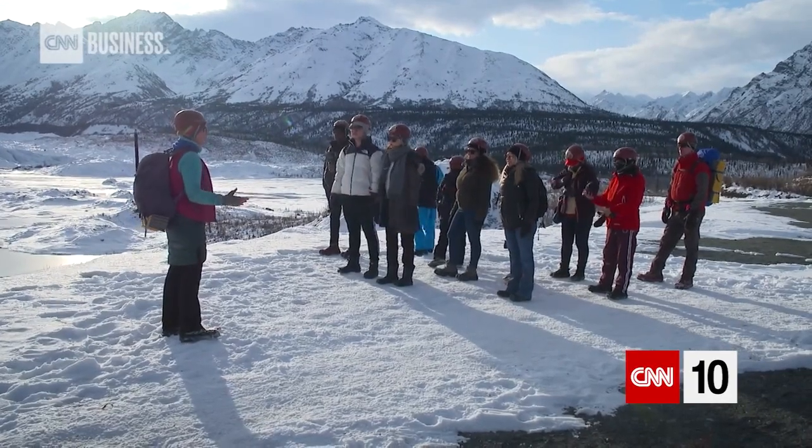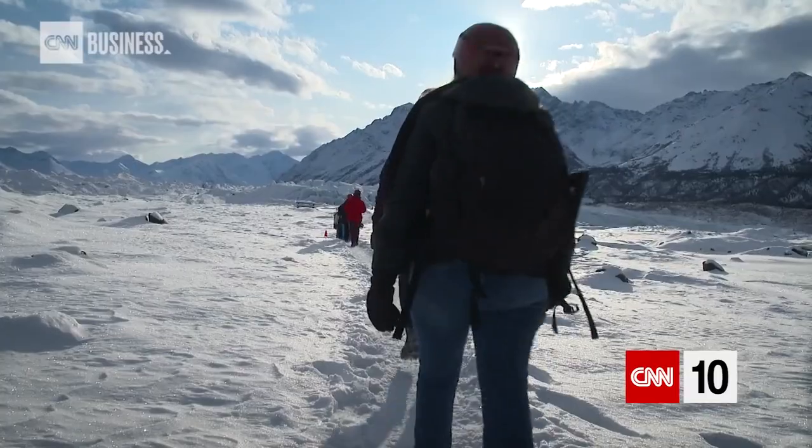We drive right up to the edge of it, then put on gear — spikes for our feet and helmets for precaution. After a brief introduction to the glacier, we were off.